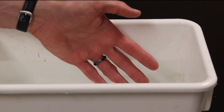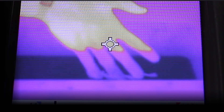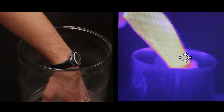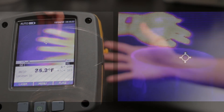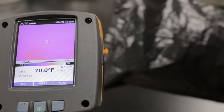Many substances that are transparent to visible light are opaque in the infrared, and vice versa. For example, this glass jar blocks the far infrared light so you don't know what's behind it. On the other hand, this black plastic bag is perfectly transparent in the infrared so you can see right through.